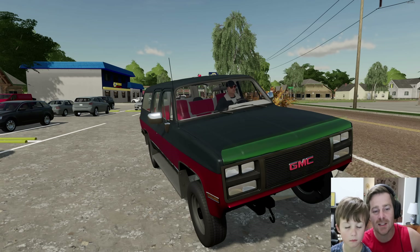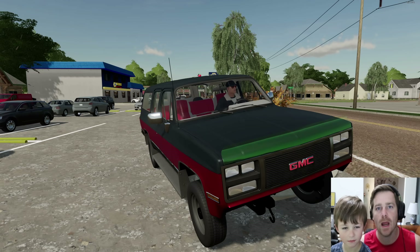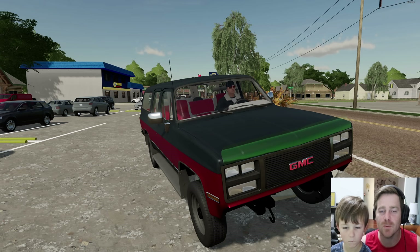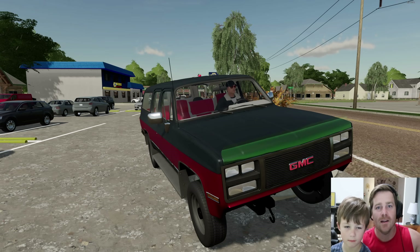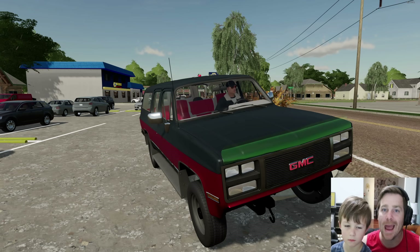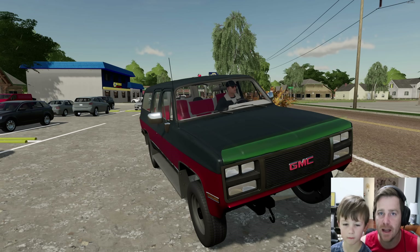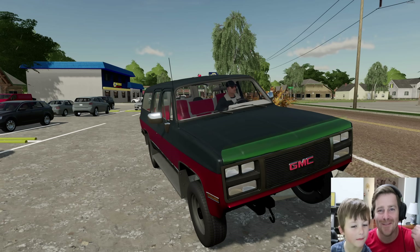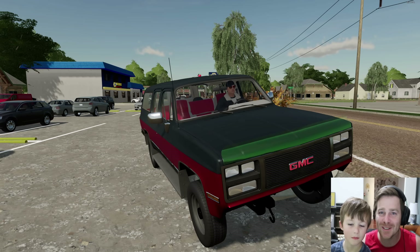So today we're going to turn this suburban into a million dollars. We started our own lawn business and we just accepted a job from an absolute millionaire to mow his lawn, and we don't even have a lawnmower yet. So we're going to try and trade this in for a lawnmower, a trailer, all sorts of stuff. Are you ready to go? Yeah.